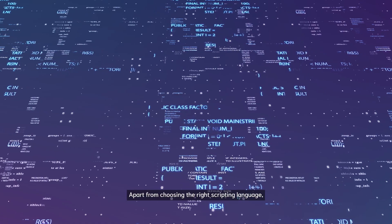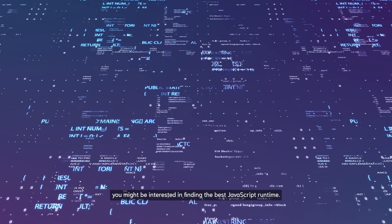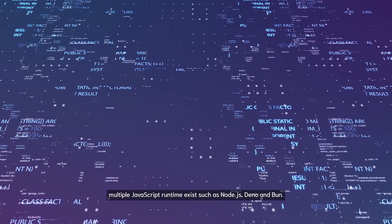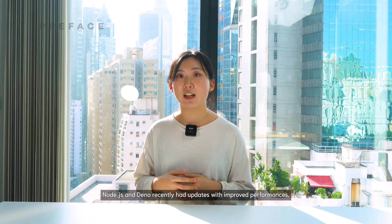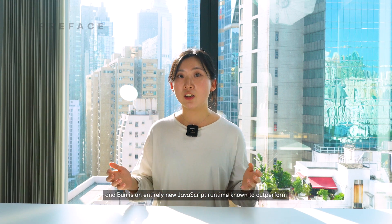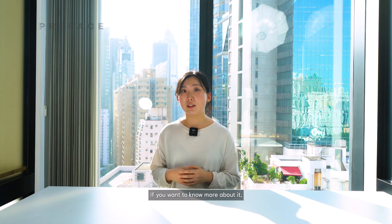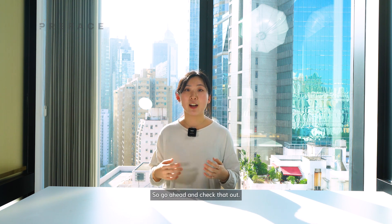Apart from choosing the right scripting language, you might be interested in finding the best JavaScript runtime. Multiple JavaScript runtimes exist, such as Node.js, Deno, and Bun. Node.js and Deno recently had updates with improved performances, and Bun is an entirely new JavaScript runtime known to outperform the other two competitors. If you want to know more about it, there is a whole episode on Bun 1.0 already, so go ahead and check that out.